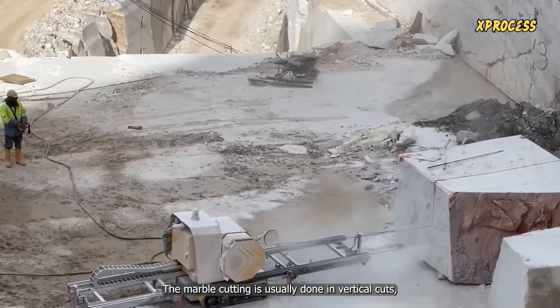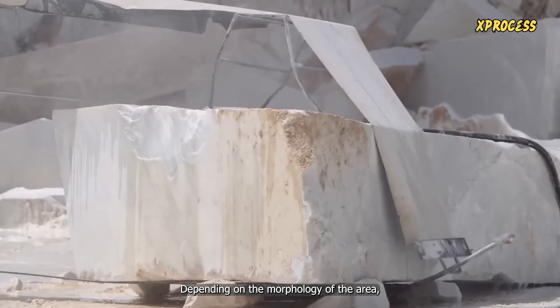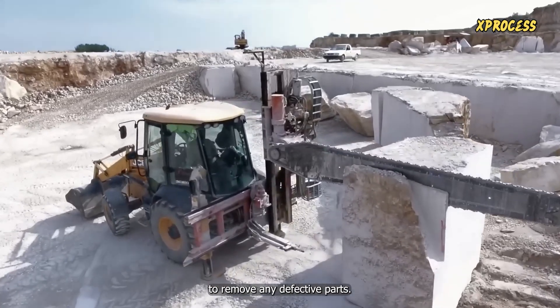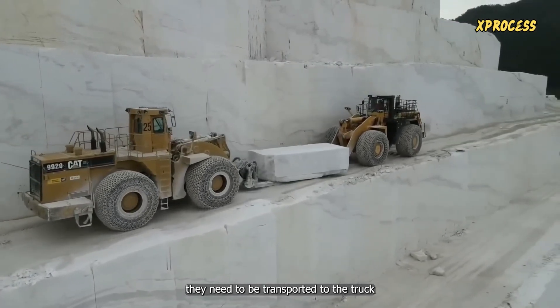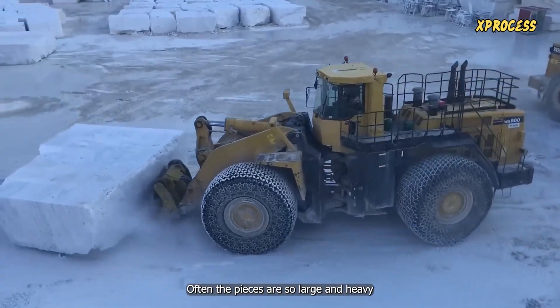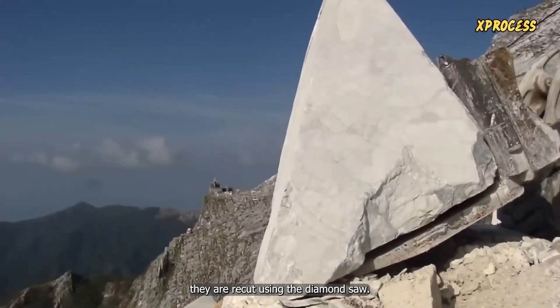The marble cutting is usually done in vertical cuts, but there are cases where horizontal cuts are made, depending on the morphology of the area. A diamond cutter is used to remove any defective parts. Once the marble blocks are cut, they need to be transported to the truck using an excavator. If the pieces are too large and heavy, they are re-cut using the diamond saw.